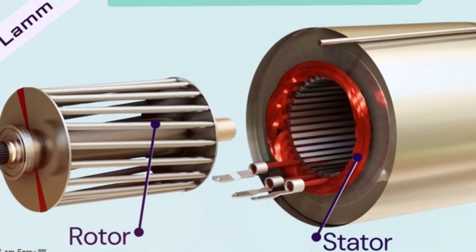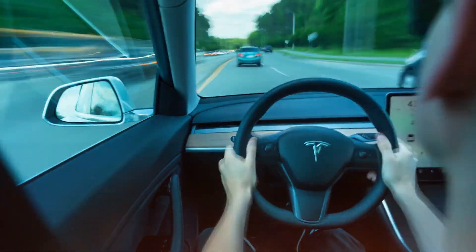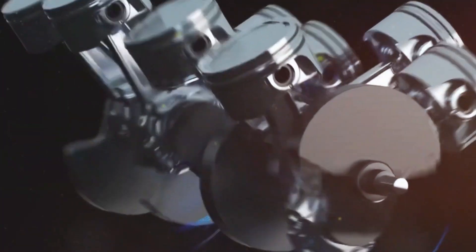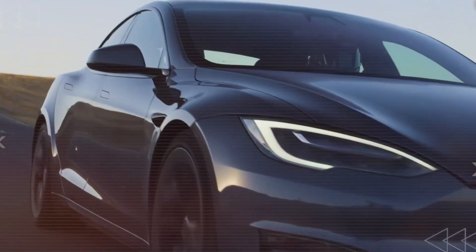Another key factor is Tesla's smart rotor design, which tackles one of the biggest challenges in electric motors: eddy current heating. When a motor runs at high speeds, excess energy can create unwanted currents inside the rotor, leading to heat buildup and energy waste. Tesla's solution is a precisely engineered rotor structure that reduces these currents, improves cooling, and extends motor lifespan, allowing the motor to sustain higher speeds for longer periods without performance dropping. What truly sets Tesla apart is its use of real-time performance adjustments powered by advanced AI-driven control systems. By combining optimized magnet positioning, a heat-resistant rotor design, and AI-driven control systems, Tesla has created a next-generation drivetrain that maximizes performance while reducing energy consumption — a critical win for both range and sustainability.